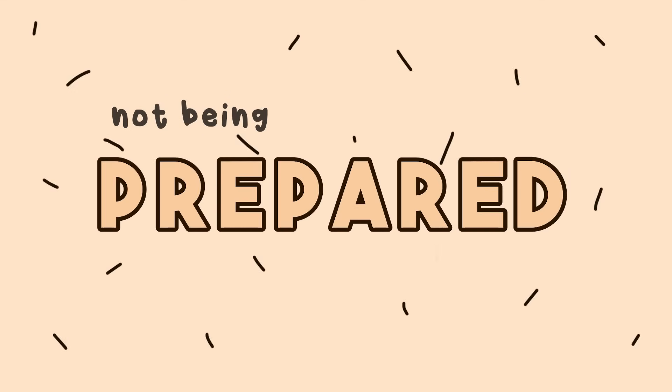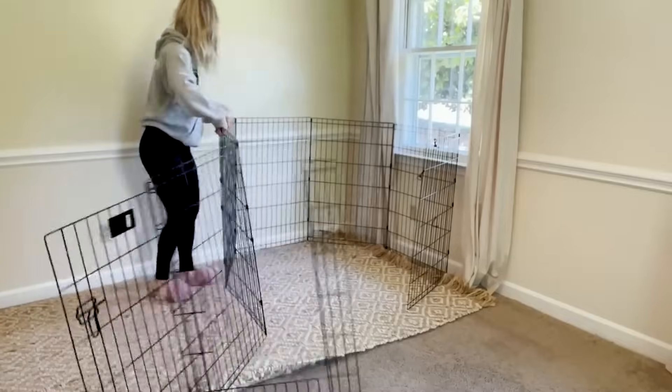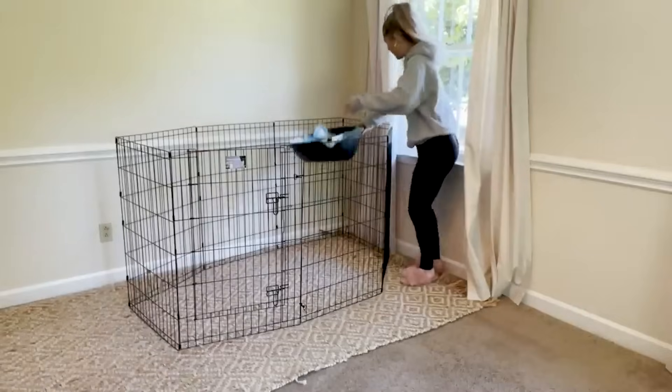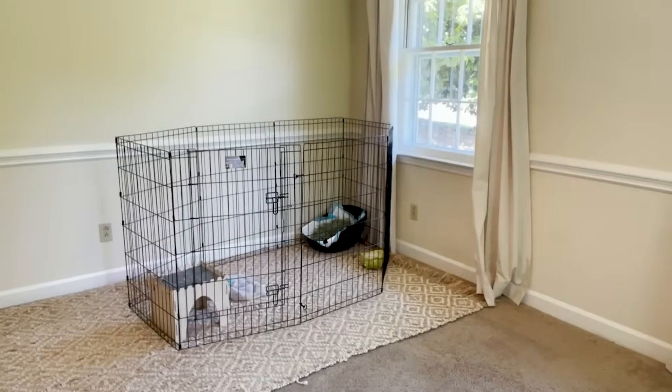The very first thing that you are doing wrong when you bring a rabbit into your home is not being prepared, not buying anything up front. When you bring your rabbit home, they are immediately going to need a playpen, they are going to need a litter box, they're going to need some chew toys, a water bowl. These are not things that you can just go out and buy later. When you bring your rabbit into your home, you need to have their setup ready.